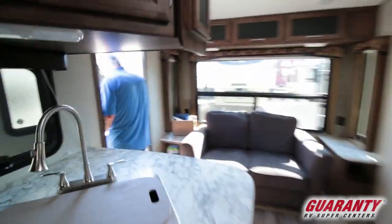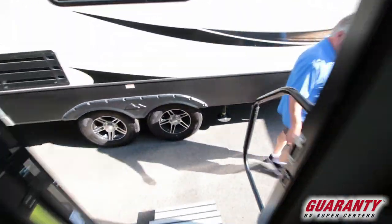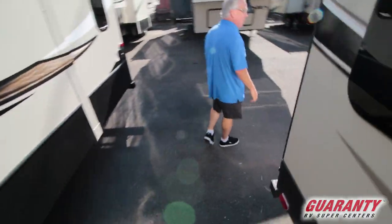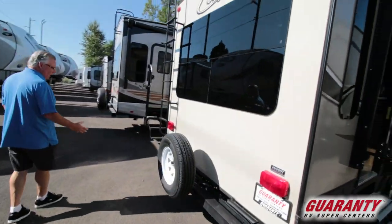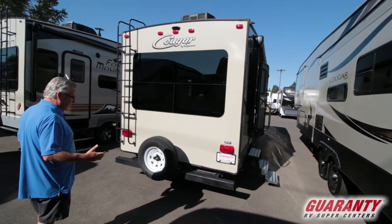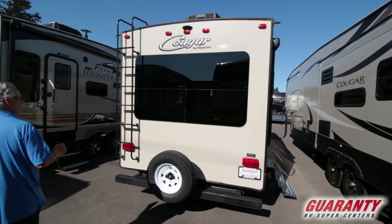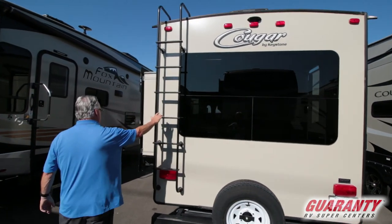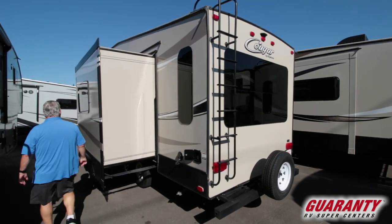Follow me back outside — this is a nice unit, just took it in on trade. It's got four corner stabilizing jacks, is pre-wired for a backup camera, and has a pullout rack so you don't need to get an additional rack. It actually slides out so you can put bicycles, coolers, whatever you want to do with that.